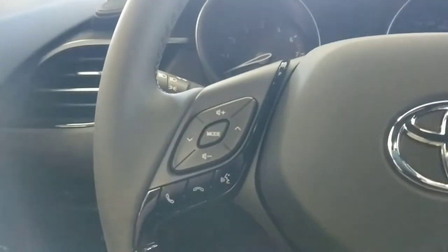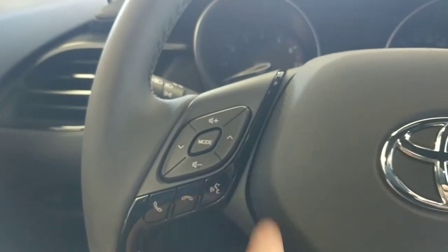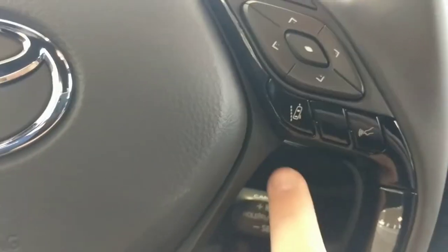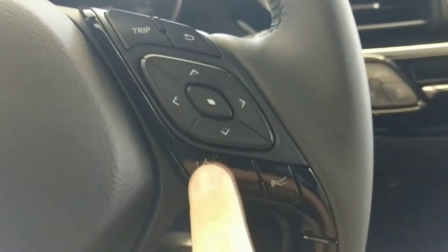Jumping inside, you'll see the diamond motif here again on the steering wheel. You have your audio controls, your directional arrows for going through the multi-information display, and of course your Bluetooth integration. On the steering wheel, you also have your lane departure button, as well as your dynamic radar cruise control button, so you can adjust the sensitivity or disable these as well.